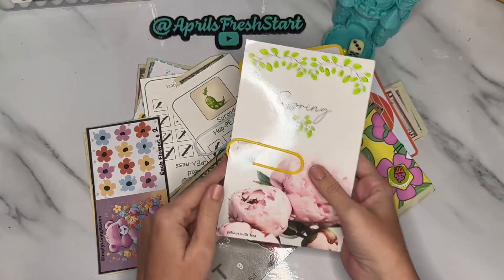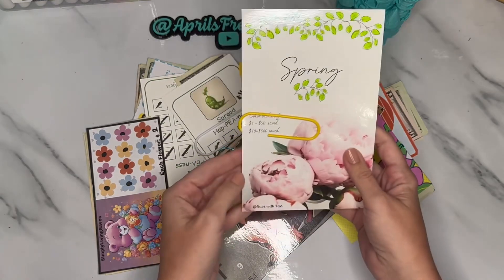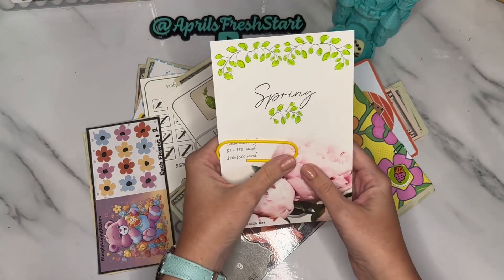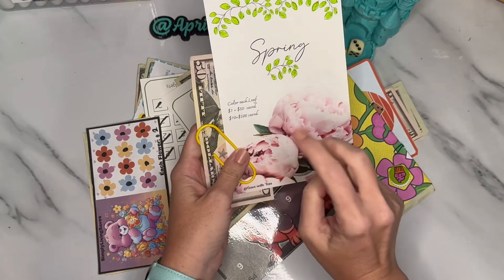I'll tell you a little bit about each of our savings challenges and where you can get one for yourself, and then we'll count it and see how much we have. This was a spring freebie from Save with Tess — each leaf on here you could designate an amount. Originally I thought I would do it for five dollars per leaf.